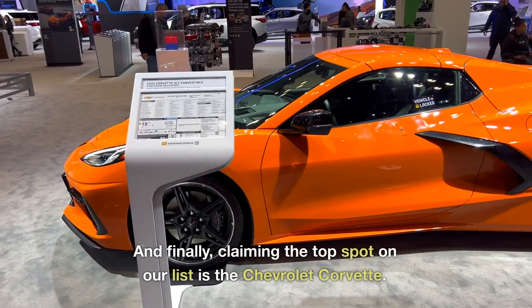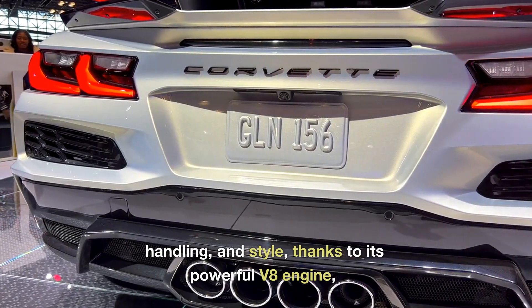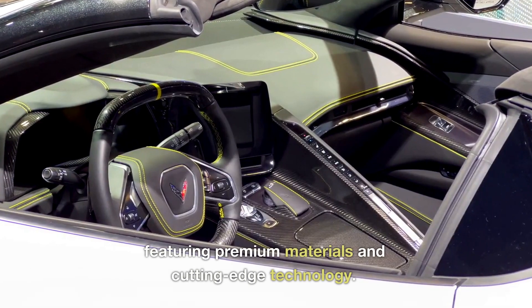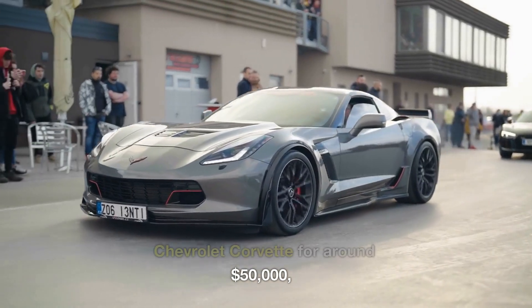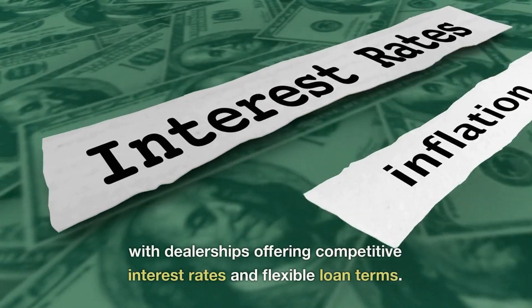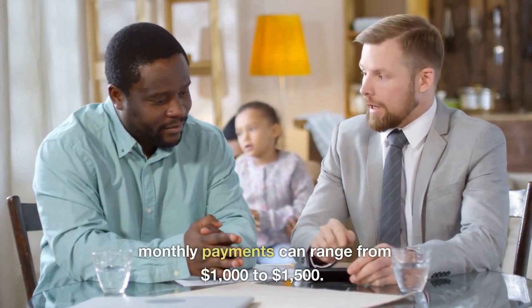And finally, claiming the top spot on our list is the Chevrolet Corvette. This American legend offers a perfect balance of performance, handling, and style, thanks to its powerful V8 engine, rear-wheel drive layout, and striking design. The Corvette's interior is both luxurious and driver-focused, featuring premium materials and cutting-edge technology. In Dubai, you can find a used Chevrolet Corvette for around $50,000, making it the most affordable option on our list. Financing is a breeze, with dealerships offering competitive interest rates and flexible loan terms. With a 20–25% down payment, monthly payments can range from $1,000 to $1,500.